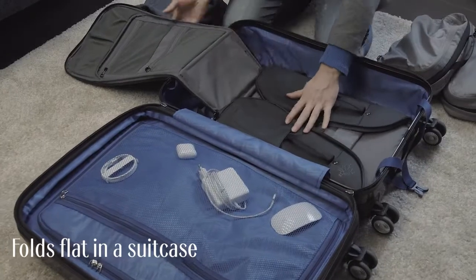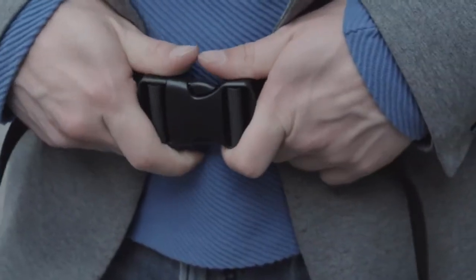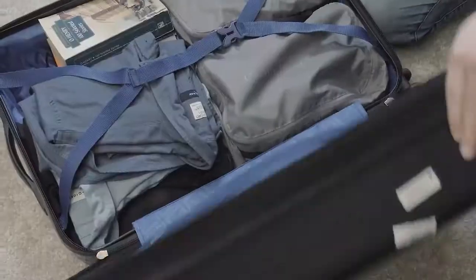The TDN backpack also folds flat in your travel suitcase. For safety while traveling, the TDN has an RFID blocking pocket built right in the belt.